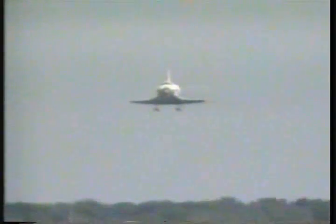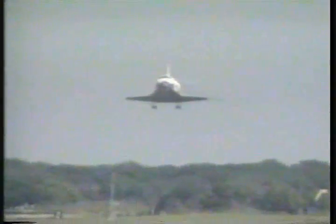Atlantis coming down the pike, on target for a landing less than a minute from now, descending at a very steep angle. Gibson will shortly pull up the nose in a pre-flare maneuver. Gibson now flaring up the nose; landing gear deployed by pilot Charlie Precourt. Atlantis just a few hundred feet off the deck.